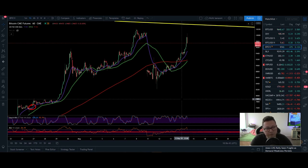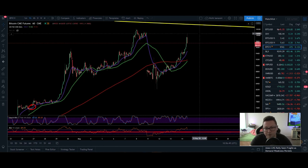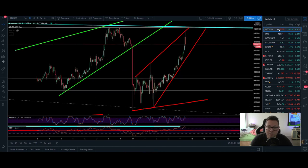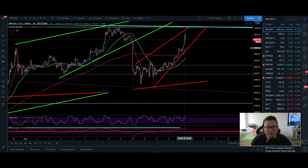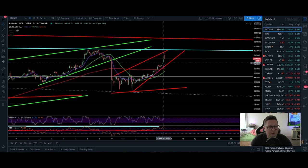We are very overbought right now because of this push from the bottom at $8,200 up to $10,000, especially on the short timeframes. The big question is: are we building up support here at around $9,400 to $9,500, or are we going to crash to the downside from this pattern?